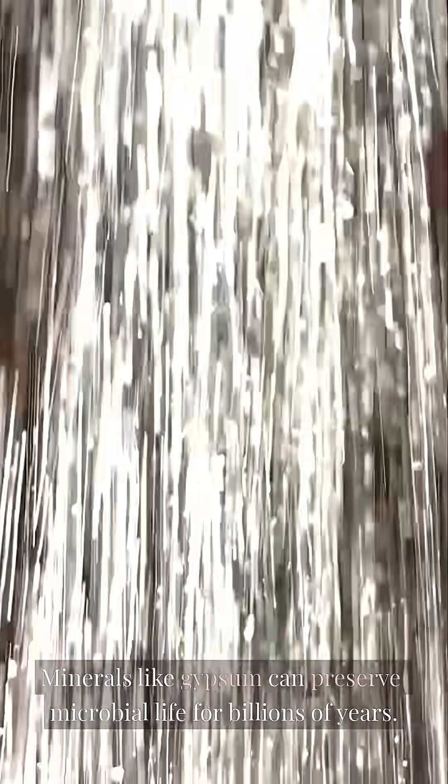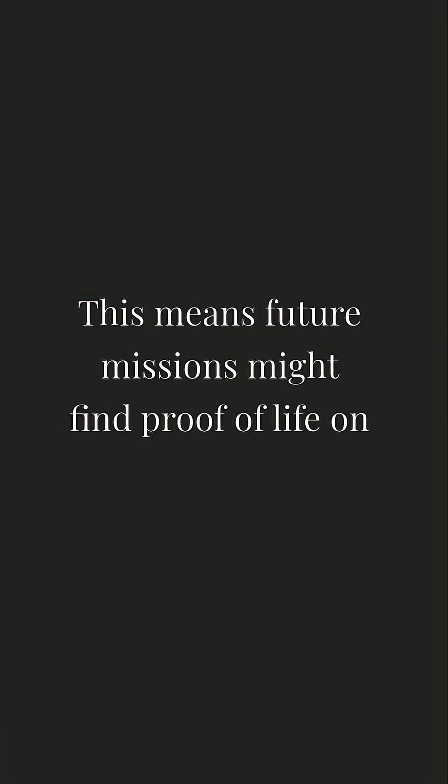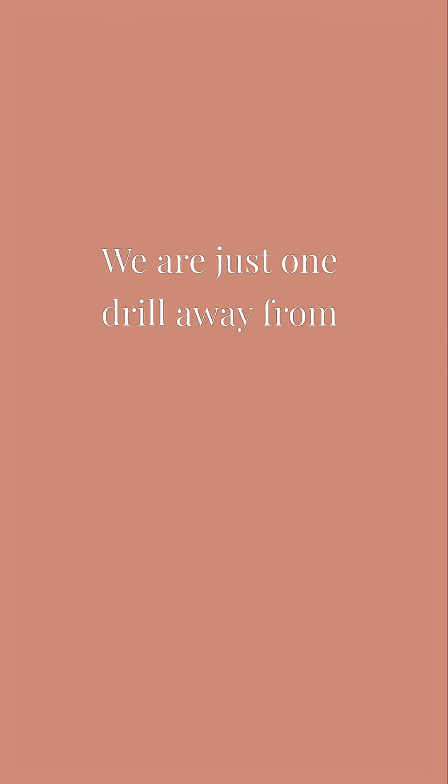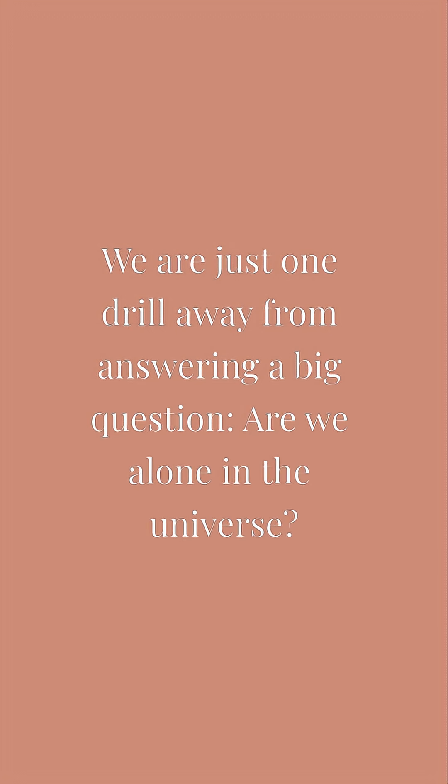Minerals like gypsum can preserve microbial life for billions of years, meaning future missions might find proof of life on Mars. The quest to explore Mars is crucial — we are just one drill away from answering a big question: are we alone in the universe?